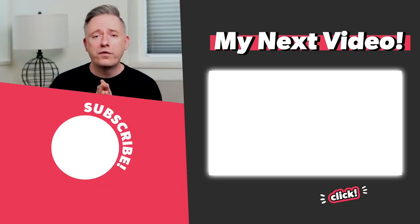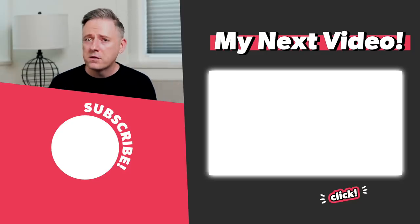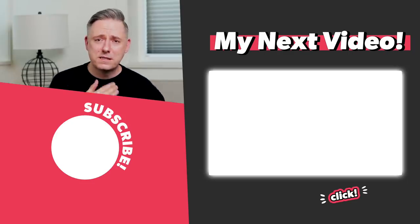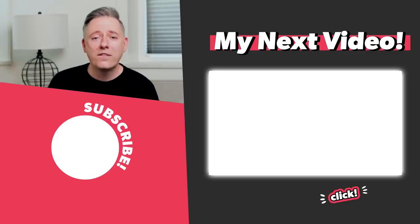So thank you to all the wonderful content creators for taking part in this collaboration. All of their channels are linked down below. And if you'd like to check out my timeless design video, I sort of touch on some of the stuff that I talked about in my own personal splurge and save tips. So I'll see you all in that video.